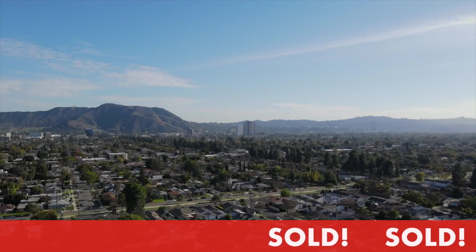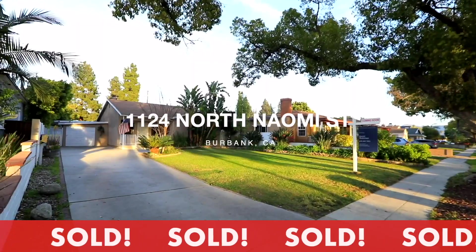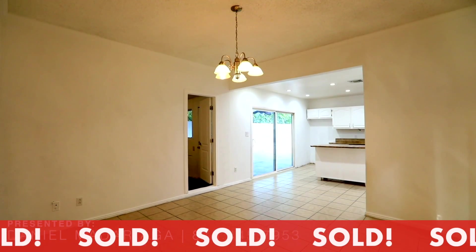Looking for a four-bedroom home in Burbank? Here's the latest listing. Just down the street from the Chandler Bike Path, you have this awesome four-bedroom, two-bath home — 1,805 square feet of living space on a lot that's over 7,000 square feet.